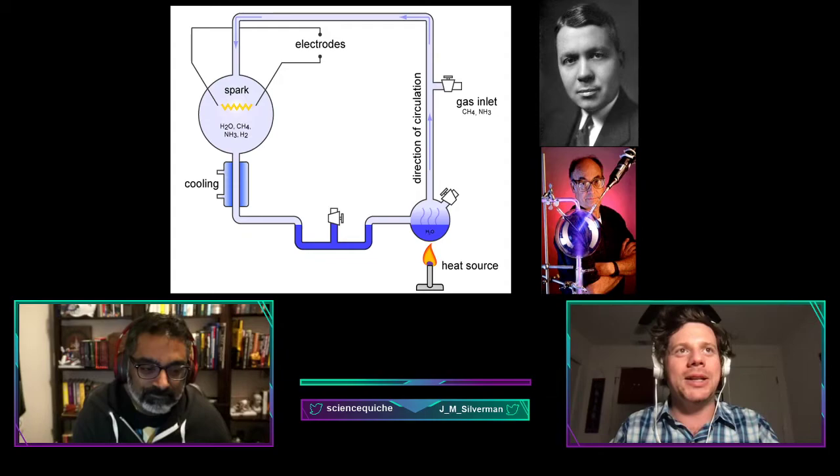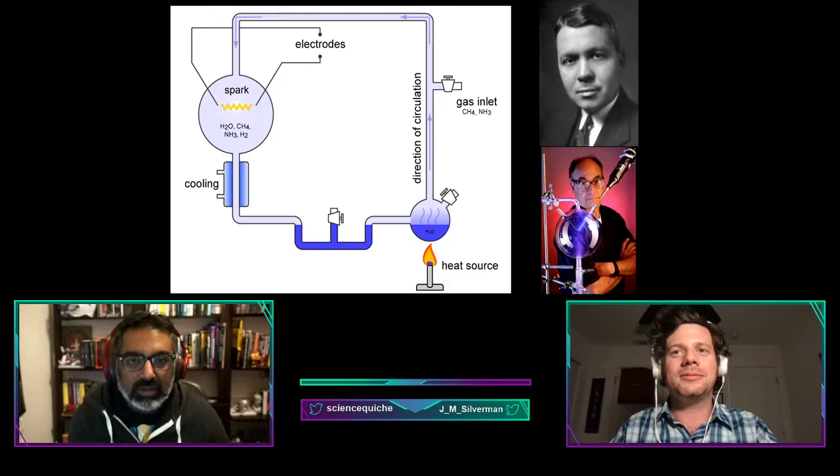They simulated the conditions of what we think the early Earth was like before life evolved, and by combining a few inorganic molecules, heat, and lightning, the system naturally created more complex molecules that could lead to life. Dead stuff plus lightning equals building blocks of life — not bad.